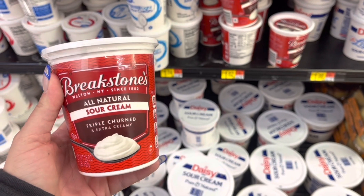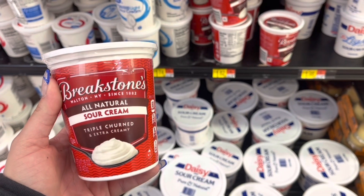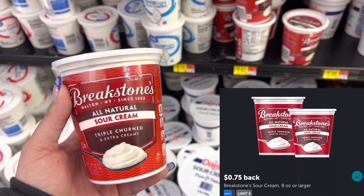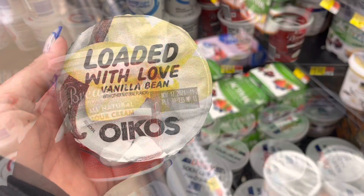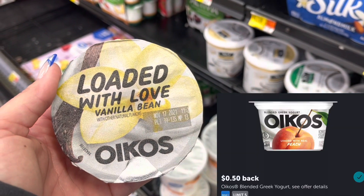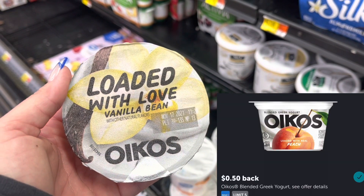I'm going to pick up this sour cream here for $1.82, submit to Ibotta for $0.75 back, making this $1.07. I'm also grabbing the Oikos for $1.06, submit to Ibotta for $0.50 back, making this $0.56.